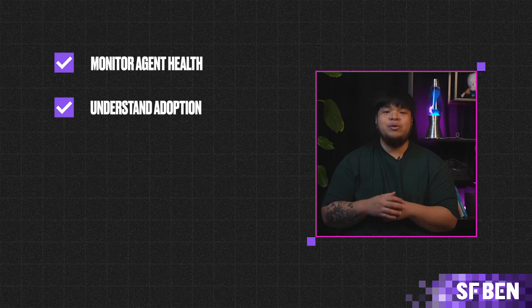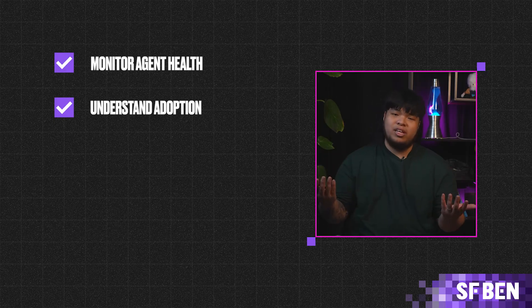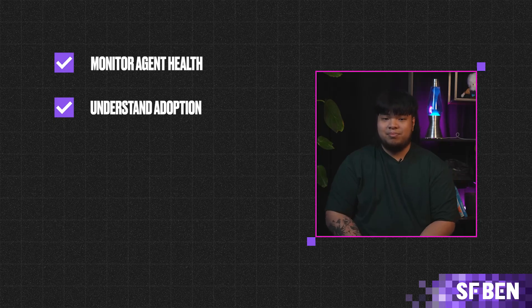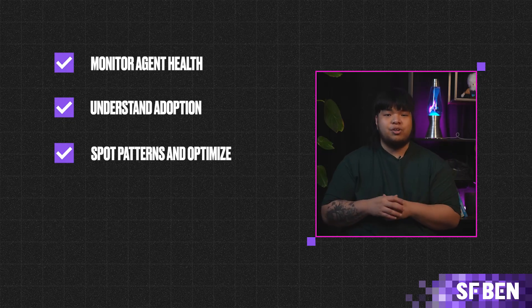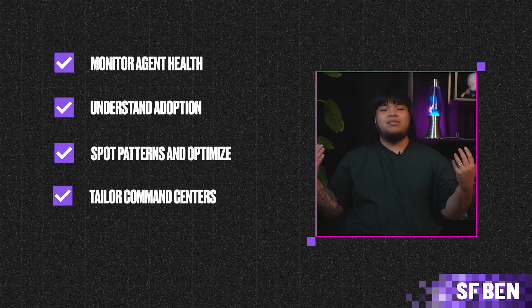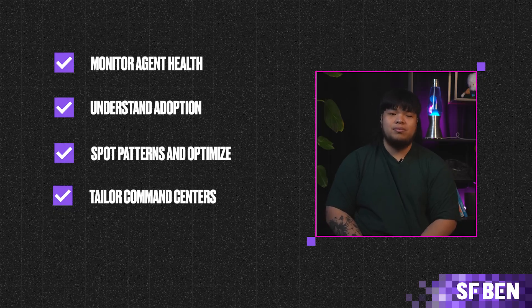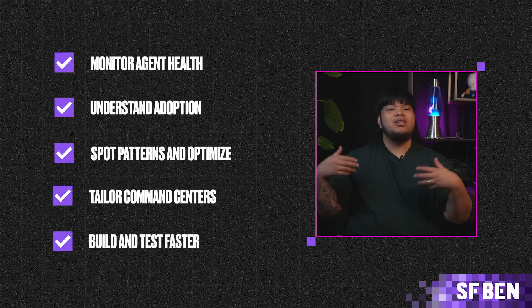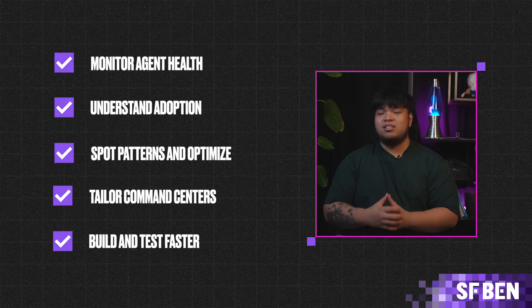The Command Center also helps users understand adoption — seeing which agents are used most, what's working, and where improvements are needed at a glance. Users can spot patterns and optimize by analyzing interactions and getting AI-driven recommendations to increase the effectiveness of agents. Command centers can be tailored to see AI and human activity side by side, starting with Service Cloud wallboards. Agents can also be built and tested faster using natural language to generate agents and simulate performance at scale.